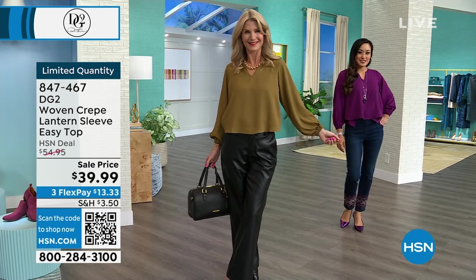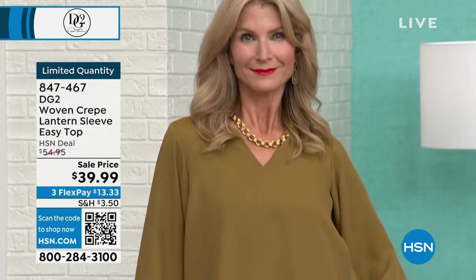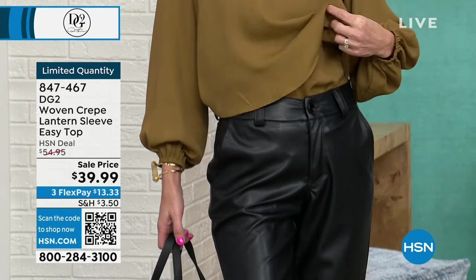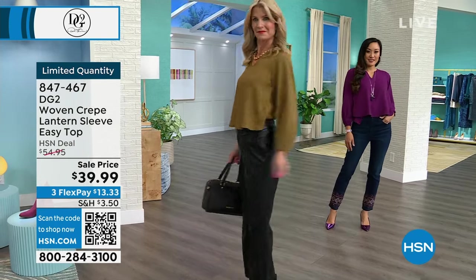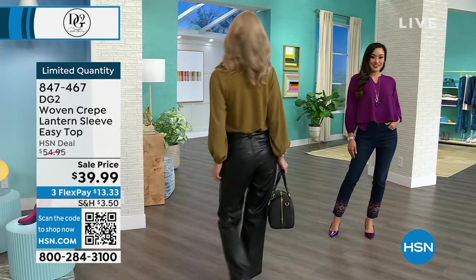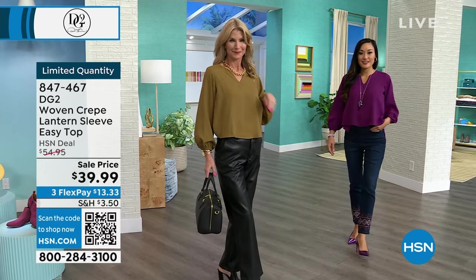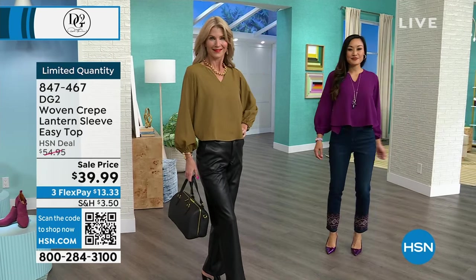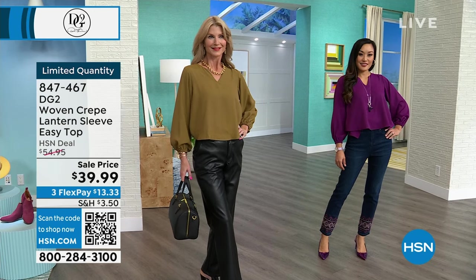This top is infallible — you cannot destroy it. Machine wash it, dry it, it's not going to fade. It's the perfect top. This silhouette was new this year and you've only seen it once or twice on air, now at an amazing value. It's considered loose fitting, which you'll love. Kara is wearing the most limited color, golden olive — about 40 left. Paulina is also in extra small.